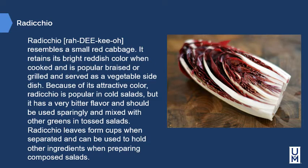Radicchio resembles a small red cabbage. It retains its bright reddish color when cooked and is popular braised or grilled as a vegetable side dish. Because of its attractive color, radicchio is popular in cold salads, but its very bitter flavor means it should be used very sparingly, mixed with other greens in tossed salads. Radicchio leaves form cups when separated and can be used to hold other ingredients in composed salads. On a personal note, this is the instructor's least favorite green because it can be extremely overpowering even when mixed with sweet greens.